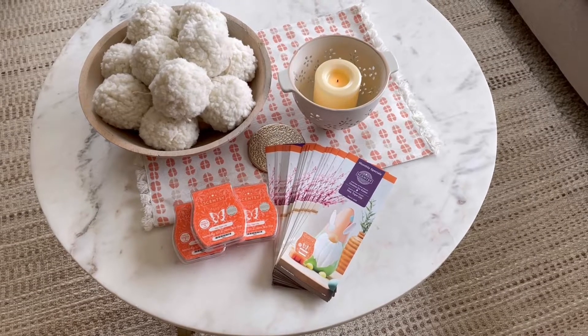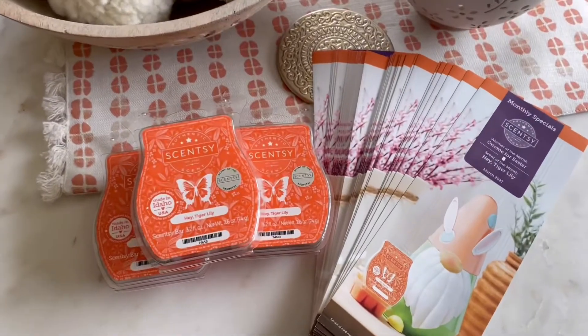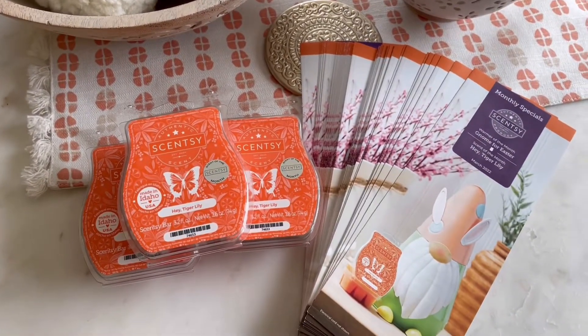Hey guys, Elizabeth Quinn here again with Elizabeth Scenes and Scents, and today we have the scent of the month for March 2022.